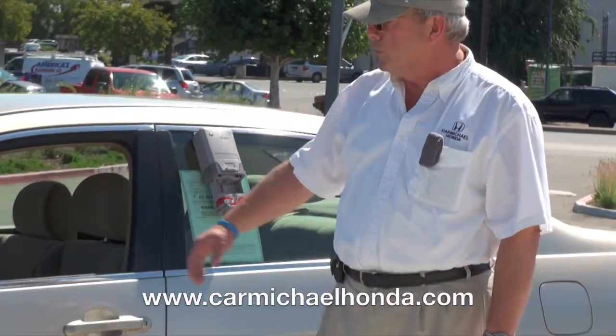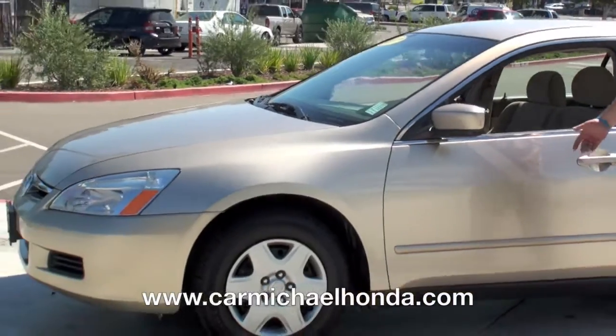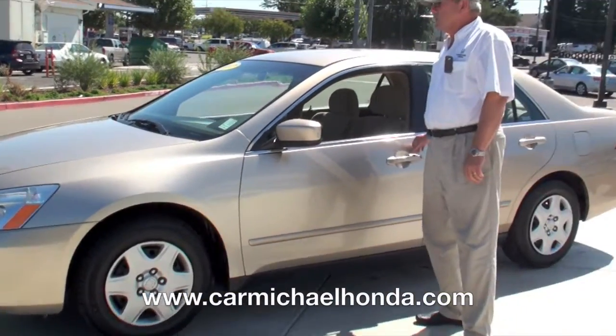Welcome to Carmichael Honda. My name is Michael Bernstein. I want to show you this beautiful car. It's a 2007 Honda Accord, color beige, package LX.